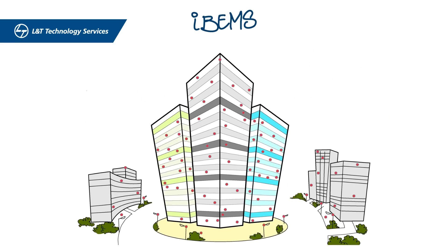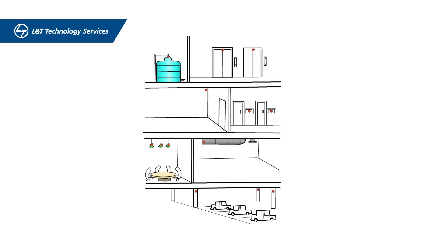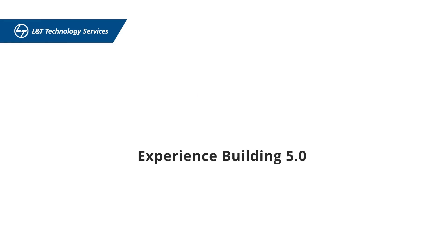Another building with over 8,000 sensor points has had 8,261 kilowatts of energy savings. IBEMS is also helping engineer the smartest building in the world with over 100 ingenious functionalities. Come experience Building 5.0 — experience IBEMS.